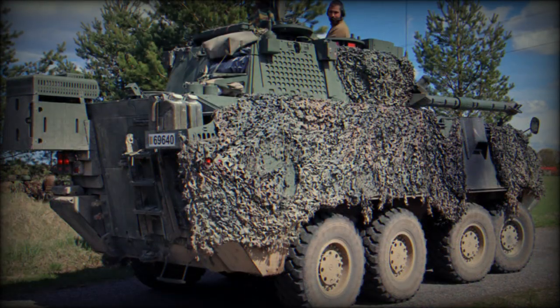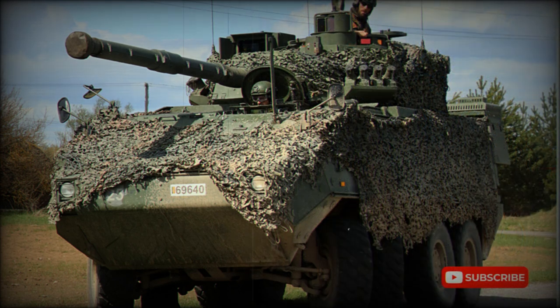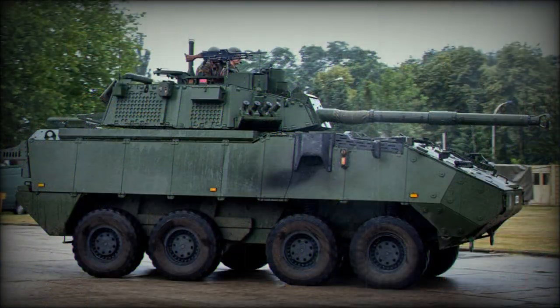The Belgian Piranha IIIC DF-90 fire support vehicle has modular scalable armor protection against small arms fire, mine blasts, and RPG rounds, tailored to suit specific mission requirements. Baseline turret armor provides protection against 7.62mm armor-piercing rounds, and add-on armor can be fitted for a higher level of protection. The vehicle also has a special underfloor design providing protection against landmines and IEDs, as well as NBC protection and automatic fire suppression systems.